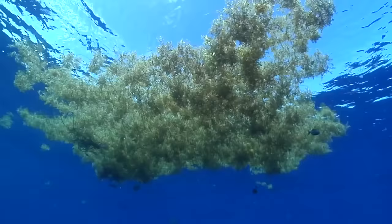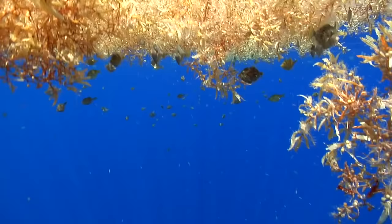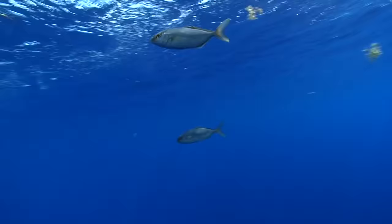These weed lines are almost a self-contained floating ecosystem to themselves. The weed is home to the sargasso shrimp and crab that feed the file fish and other small fry that use weeds for protection and food. So it's obvious to follow that food chain on up to the larger dolphin and other pelagic species that feed on the smaller stuff.